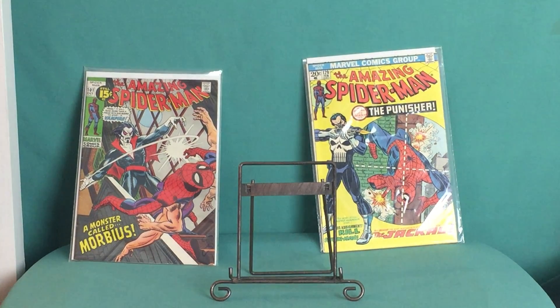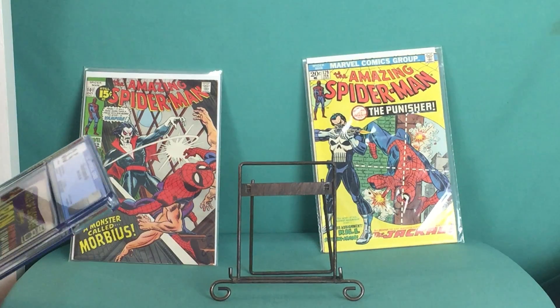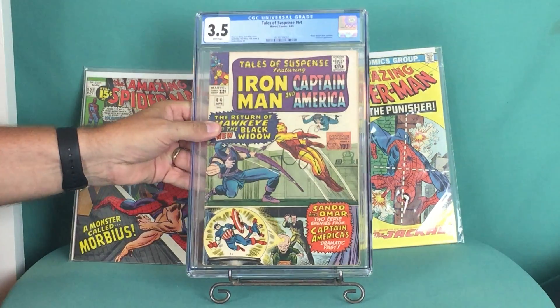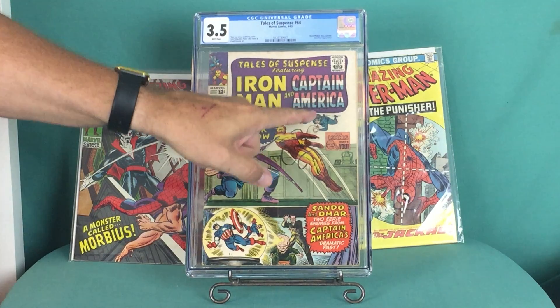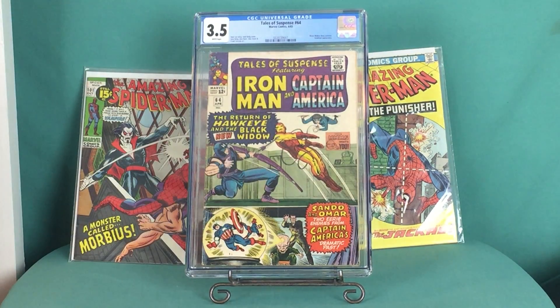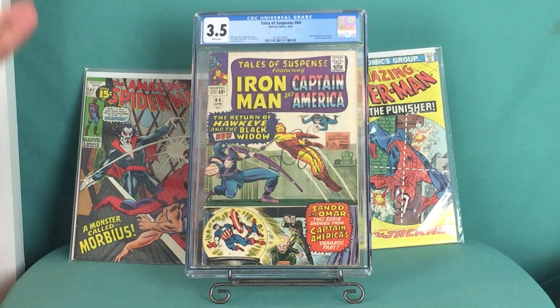Hey guys, real quick — another book I forgot to show. I got this on eBay as well: Tales of Suspense #64. This is a notable issue because it's the first time Black Widow is in costume. Usually she was in kind of a cutesy dress, but here she's in her black costume. It's also the third appearance ever of Hawkeye. It's a low-grade 3.5.